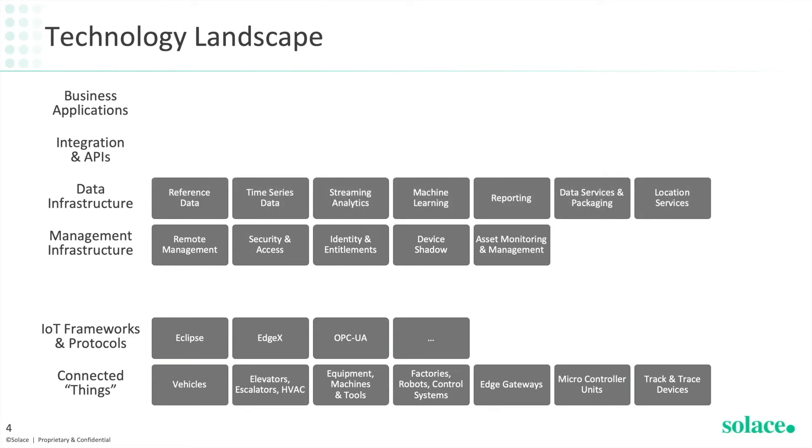Next comes the data infrastructure: reference data combined with time series data, streaming analytics, machine learning, reporting, data services and location services. At the integration layer, we have our standard integration technologies such as ESBs and API management, but we also see a shift to include more and more real time streaming capabilities.